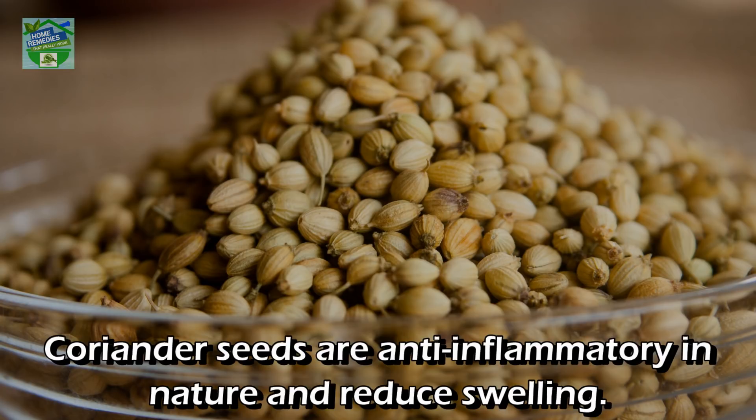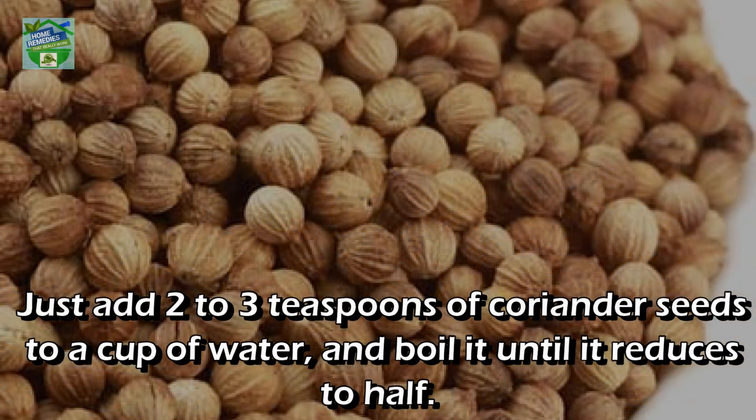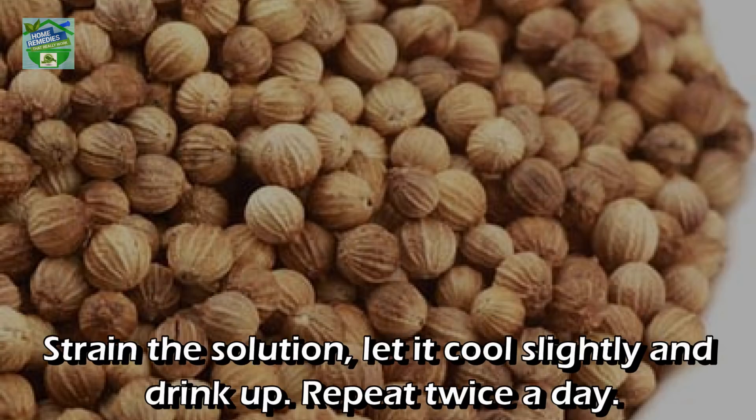Coriander seeds: This is a popular treatment for swollen feet. Coriander seeds are anti-inflammatory in nature and reduce swelling. Add two to three teaspoons of coriander seeds to a cup of water and boil it until it reduces to half. Strain the solution, let it cool slightly, and drink up. Repeat twice a day.